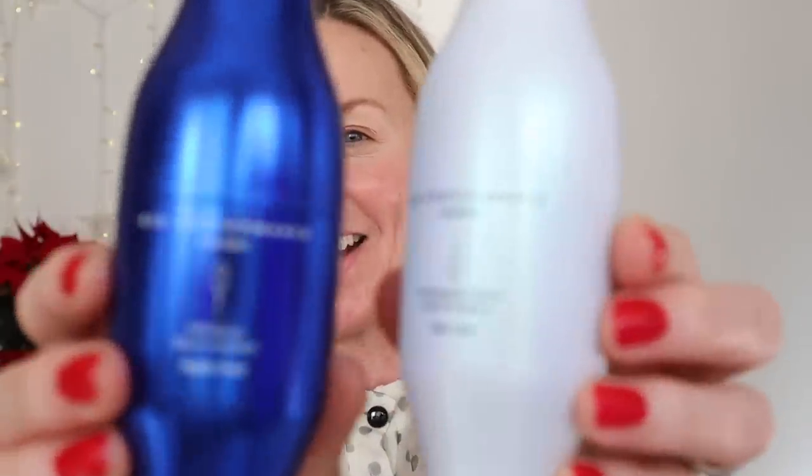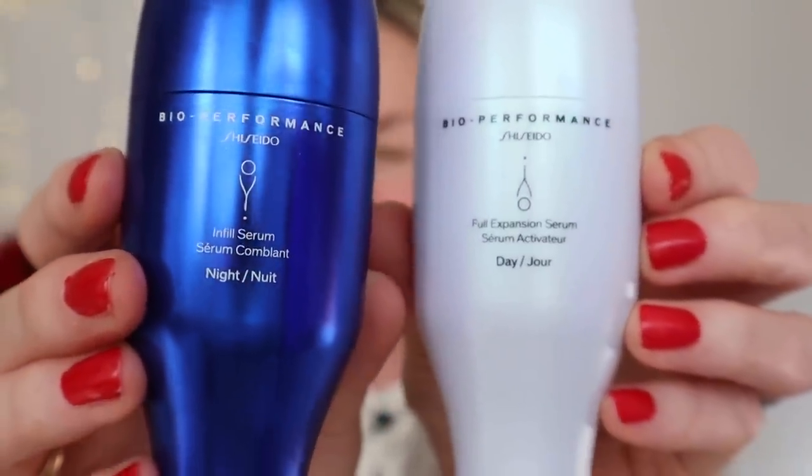Shiseido has been developing Hyaluronic for over 30 years and has spent the last three years developing Bio Performance Skin Filler. I first learned about these products in August and I posted them on Instagram because I was really amazed — like, the next day you will feel the difference. It's a very clever system. If you've used Hyaluronic and understand how great it is at retaining moisture, and your skin feels a little dry, papery or lacking volume, this is fantastic. It's a two-step system — let's start with the night-time.